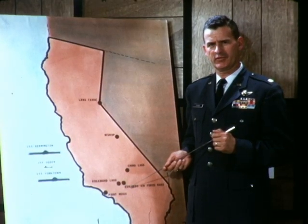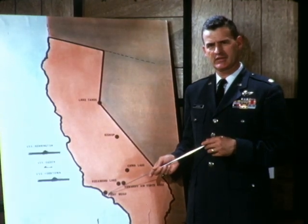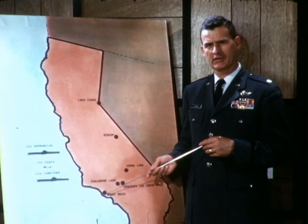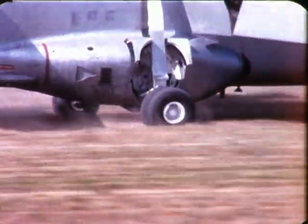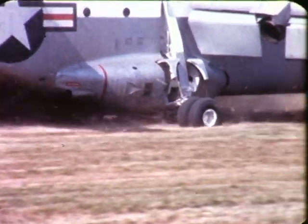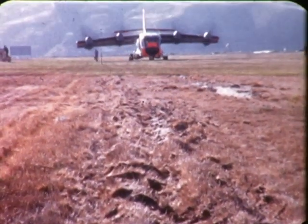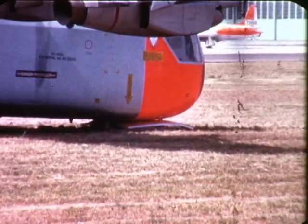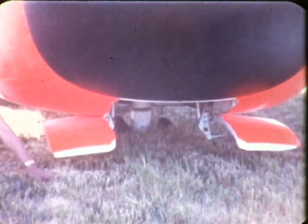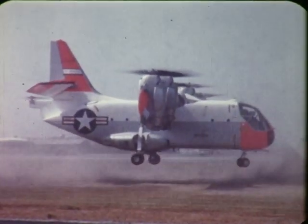Following these tests at Edwards, the aircraft was flown to Point Magu in February 1966. All off-runway site tests were conducted here. During stall landings and takeoffs in sand, deep ruts were made by the main gear. During taxi following one of the landings, the nose wheel dropped into one of these ruts made during the previous landing. The wheel buried up to the doors. Unable to move forward, the aircraft took off vertically, freeing itself from the rut.